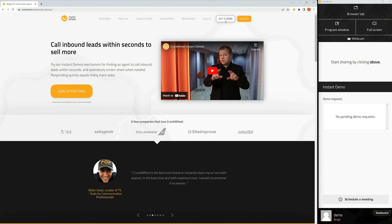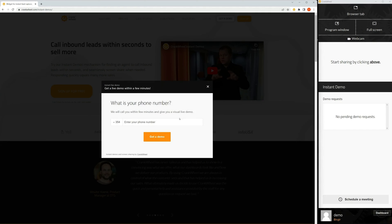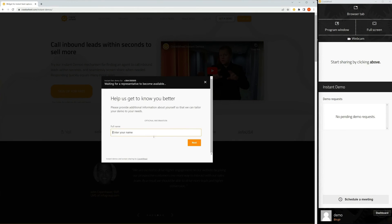CrankWheel will even notify you as soon as the viewer switches to another tab. Better yet, CrankWheel will take your viewer directly to a call to action landing page when your session ends — we're talking signup pages, review collections, or sales pages if you're feeling bold.